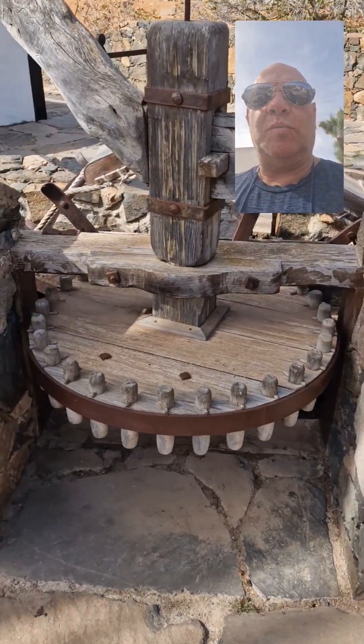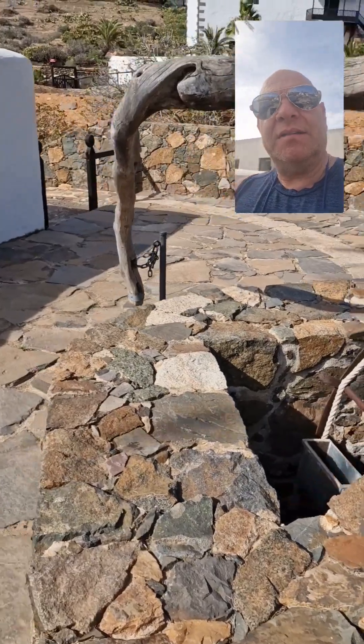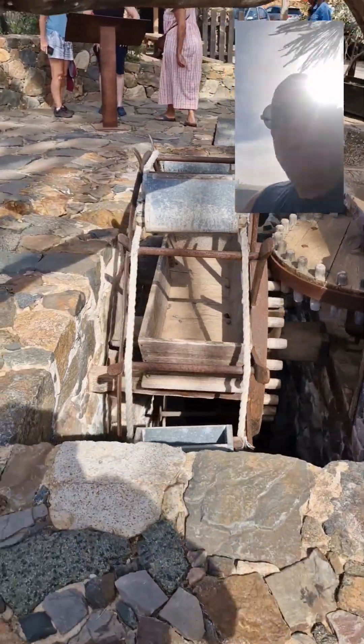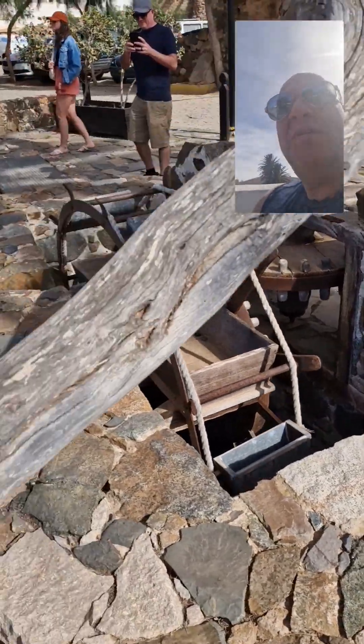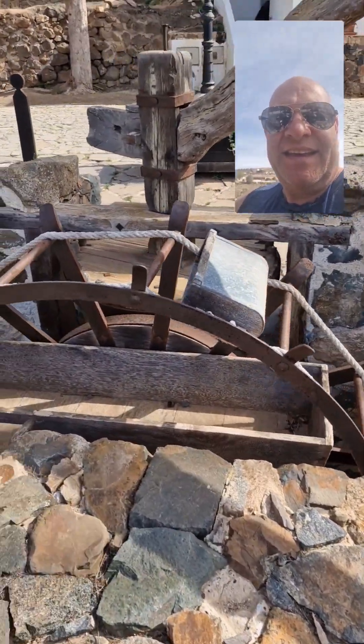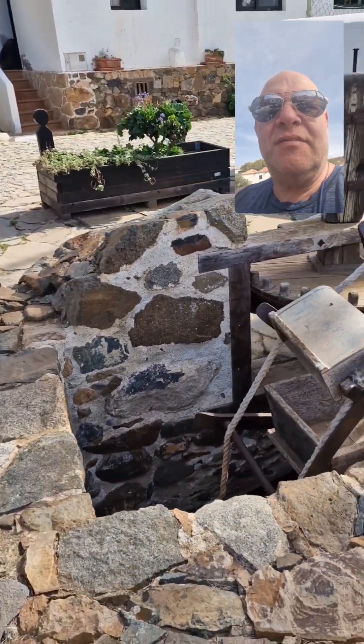This is an old water wheel. You can see here it would have probably been dragged around by a donkey or a horse of some sort to draw out water for the village. How beautiful is that? There's a lot of historical information over here by all the place.